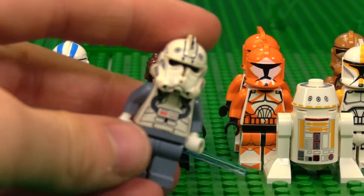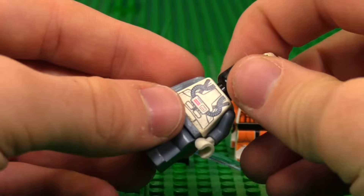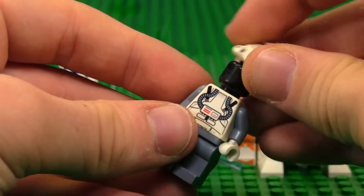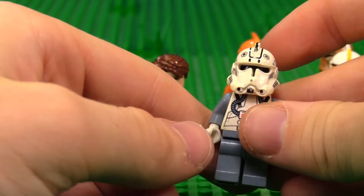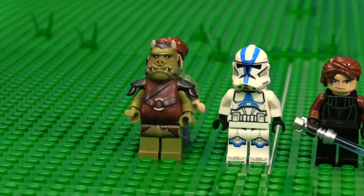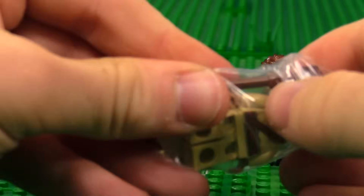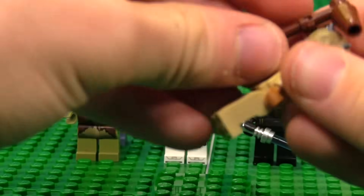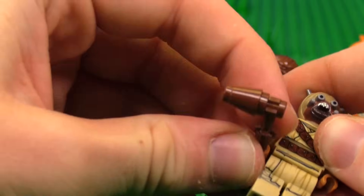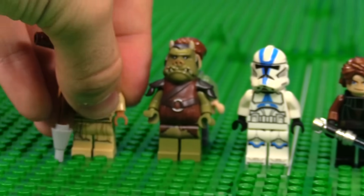Then we have a clone with some helmet holes, which people used to like, but now they don't. I think it's seen better days. Then we have this guy — he was a $1 figure. Tusken Raider. Very common in battle packs. I think they came in a battle pack, Advent Calendars, Mandalorian sets. So nothing crazy with those guys.